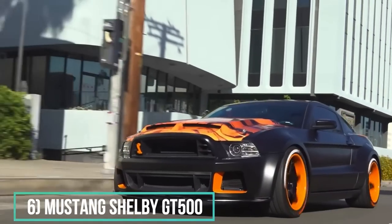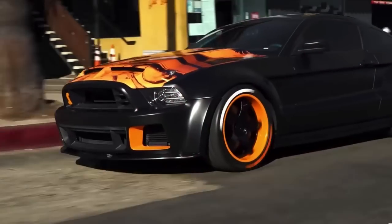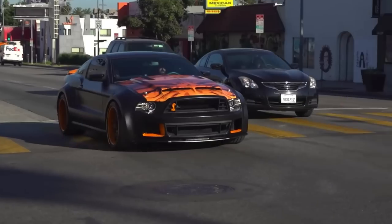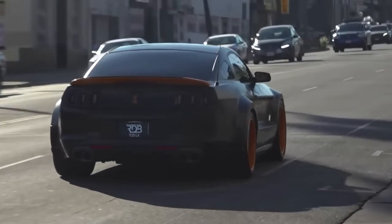Number 6: Mustang Shelby GT500. It also has a pretty epic widebody kit on it. The car is all black and orange with an anime design at the front. Look at this — it looks like a beast. The car has 760 horsepower, and the price of Chris's turns around $100,000.